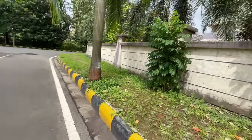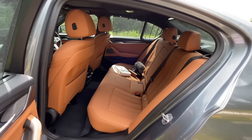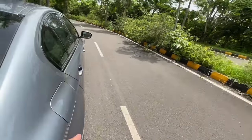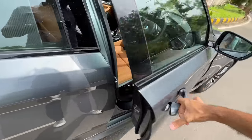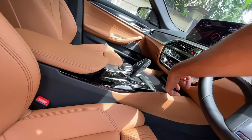Rear seat comfort remains more or less the same as before. It has a request sensor on all doors — just put your hand in and the doors unlock, which is pretty nice.